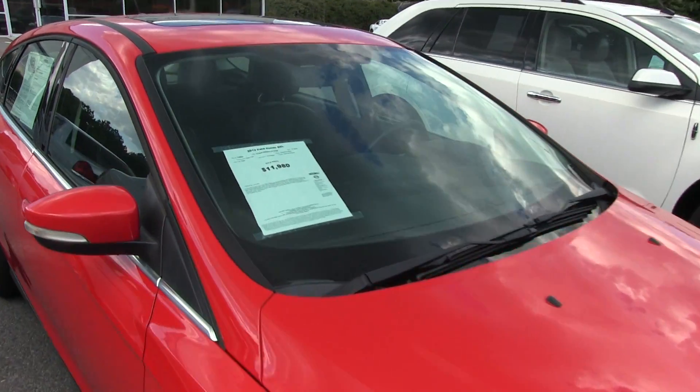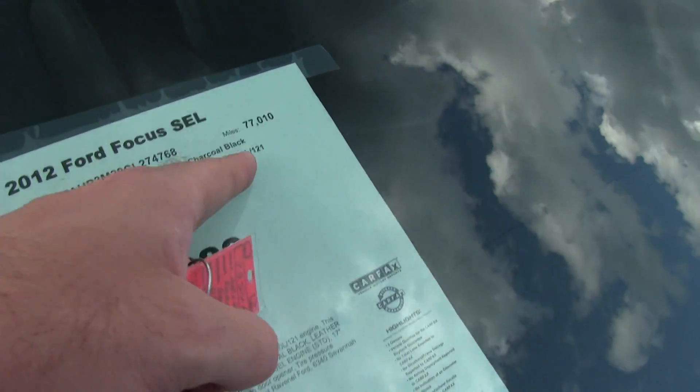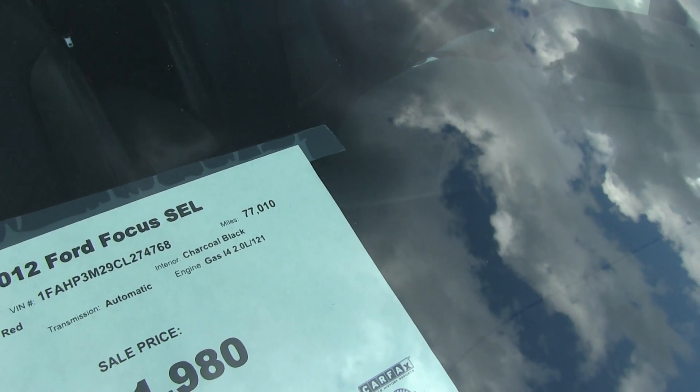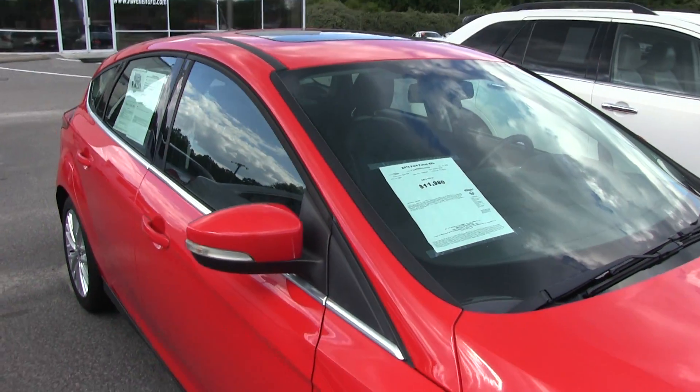Let's go ahead and look at the price: $11,980 — so a good price. 77,000 miles, low mileage. Front wheel drive. Race red is the color — you can't beat it.